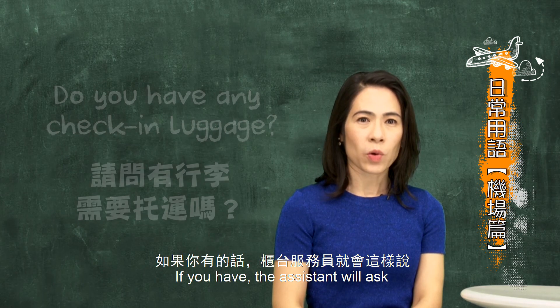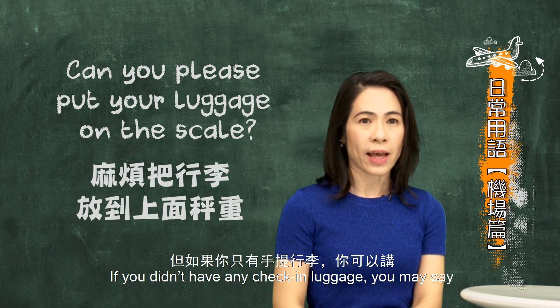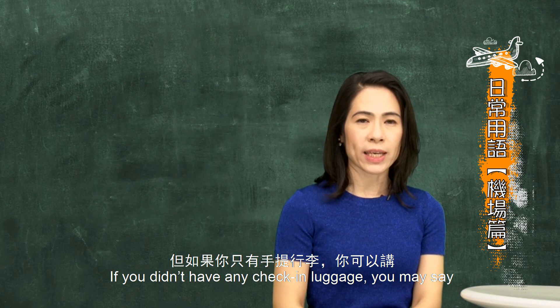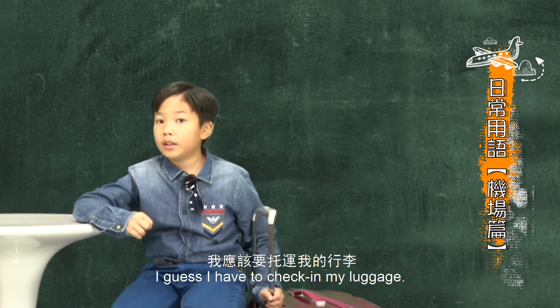If you do have check-in luggage, the counter staff will say, 'Can you please put your luggage on the scale?' But if you only have hand carry, you can say, 'No, I only have a hand carry.'